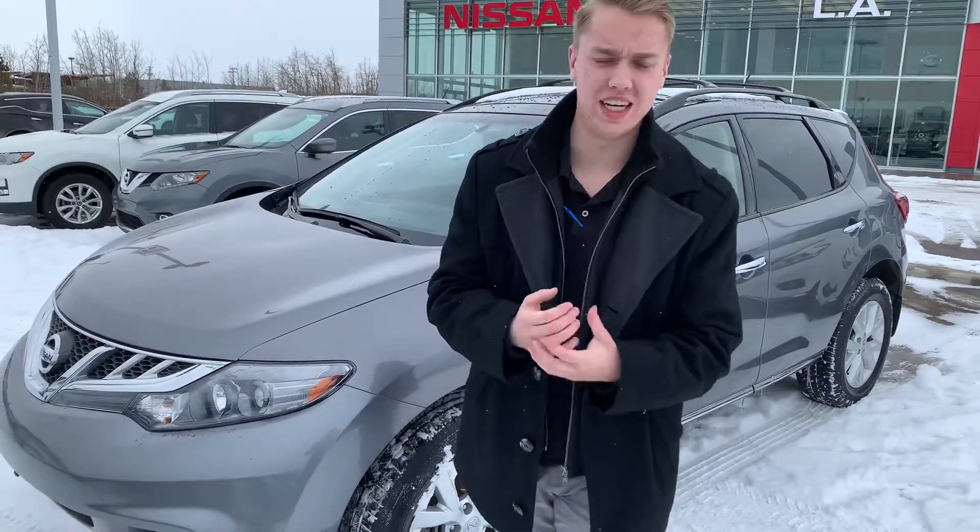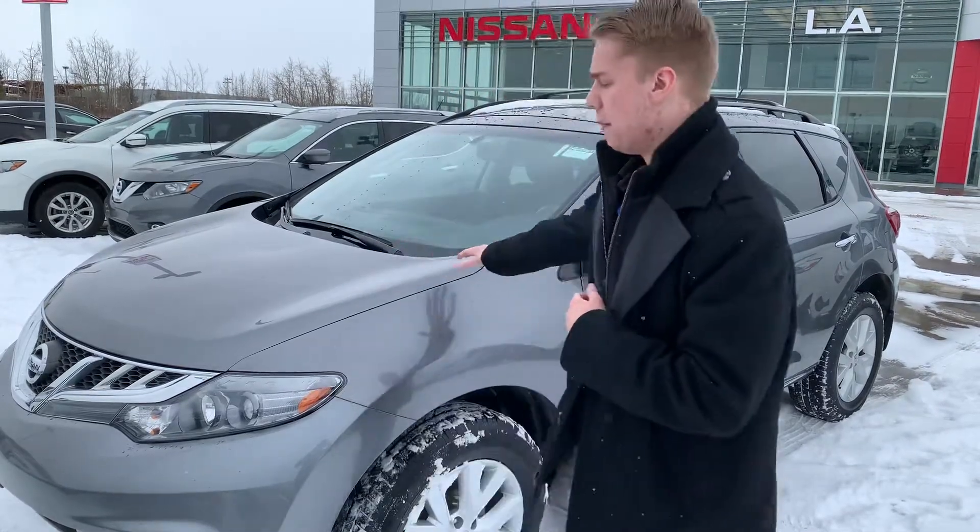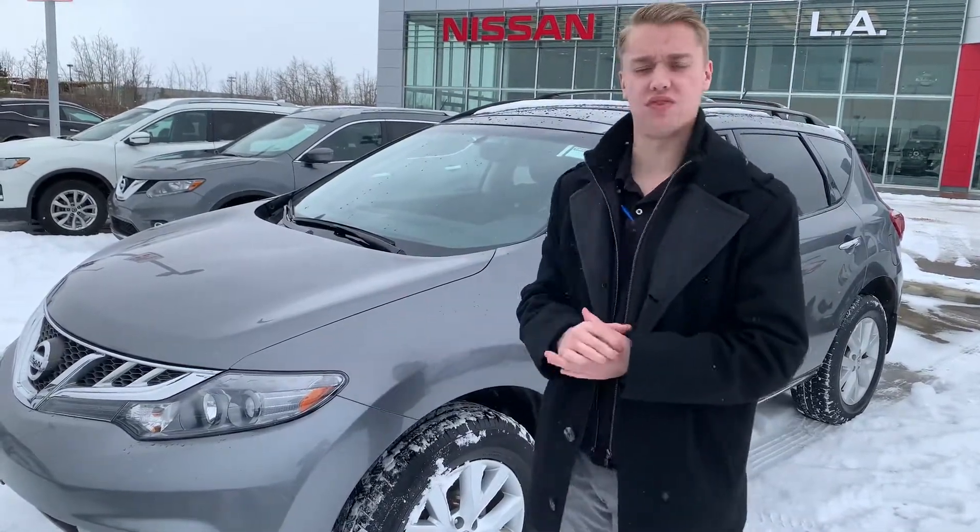Good afternoon Heather, it's Quindon down here from LA Nissan. I wanted to come out here and put a face to the name so you know exactly who you're dealing with. Behind me is that stunning 2014 Nissan Murano SV that you showed some interest in.